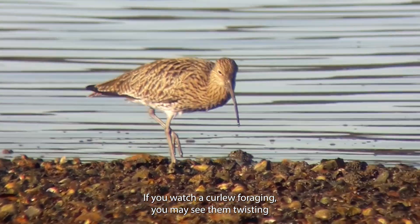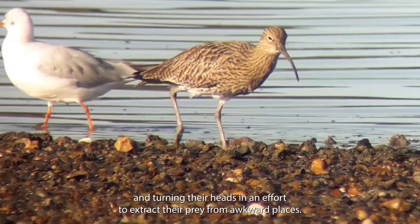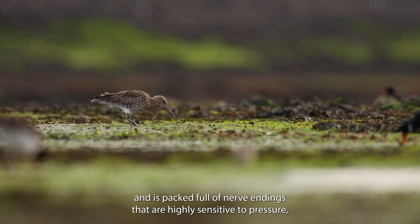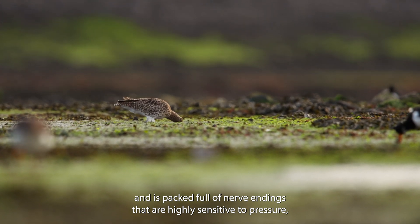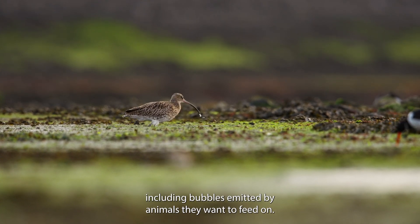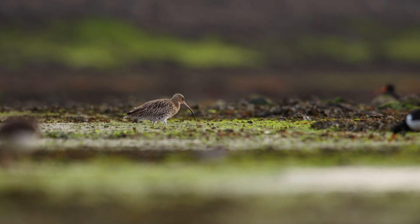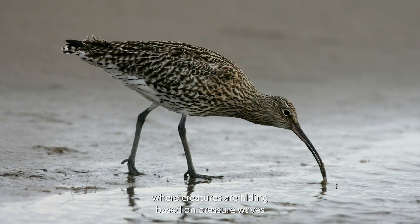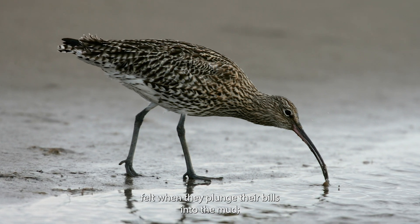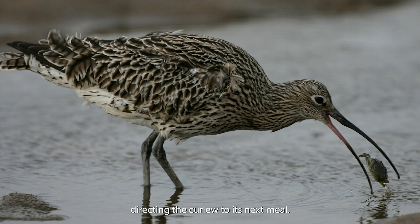If you watch a Curlew foraging, you may see them twisting and turning their heads in an effort to extract their prey from awkward places. The tip of a Curlew's bill is slightly enlarged and packed full of nerve endings that are highly sensitive to pressure, which means they can detect the slightest of movements, including bubbles emitted by animals they want to feed on. This gives Curlews a vital clue to their location. It's thought they may be able to detect where creatures are hiding based on pressure waves felt when they plunge their bills into the mud, as any obstacle would alter the pressure at a specific point, directing the Curlew to its next meal.